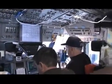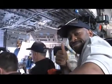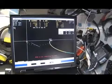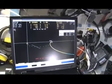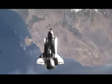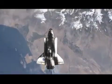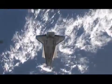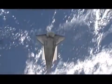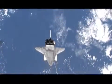Flight day three is rendezvous day. We start off the day about 40 miles behind the station, getting into the rendezvous checklist. We use the laptop computers and lots of other rendezvous tools and a series of burns to get us below the station. Here we are crossing the coast of Peru, just south of Lima, and getting ready to start the rendezvous pitch maneuver — a maneuver that allows the station crew to image the underside of the orbiter for any thermal protection system damage.